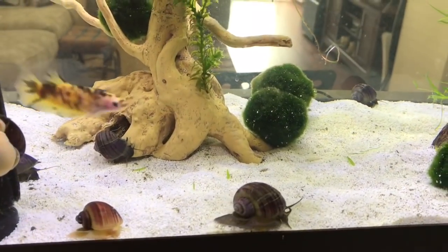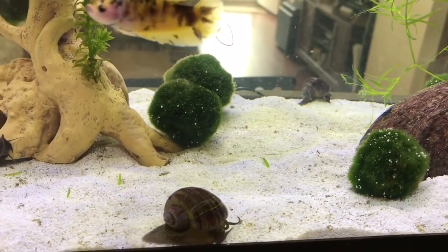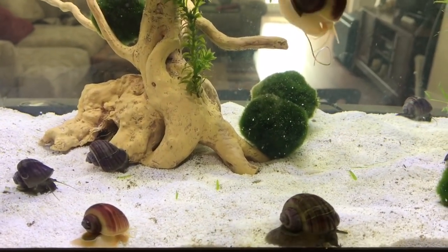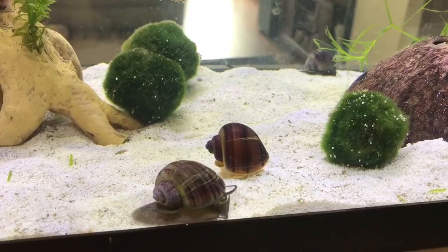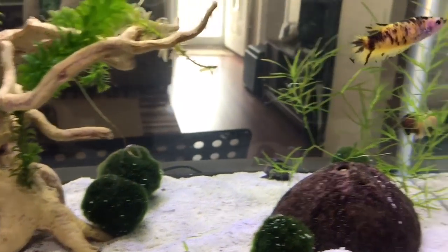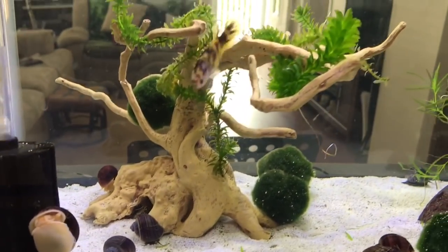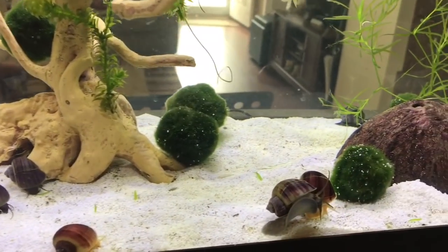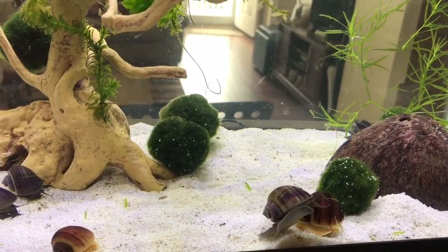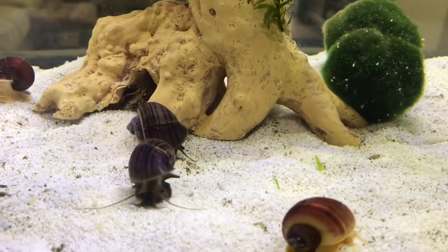My top snail for betta fish would have to be a nerite snail. After that, I would say ram's horn or mystery snails — they do make a great addition to a tank, especially because they are so active. Ours are on the go all the time, moving around, and they love to eat. If you've got a betta fish that will accept them, then that is even better. These snails can go in any community tank as long as it's a non-aggressive community tank, so not just with betta fish but with other fish as well.